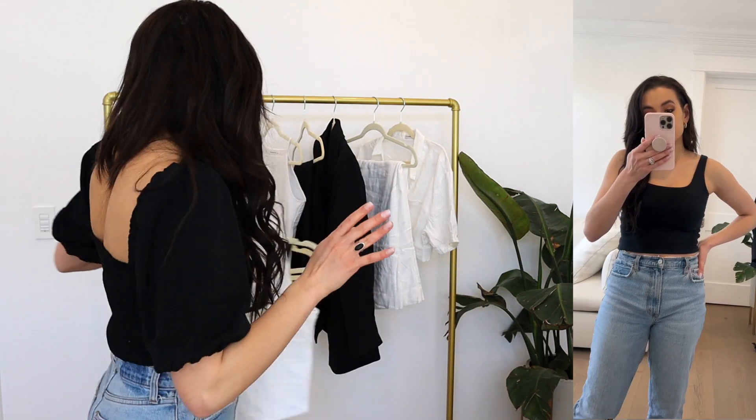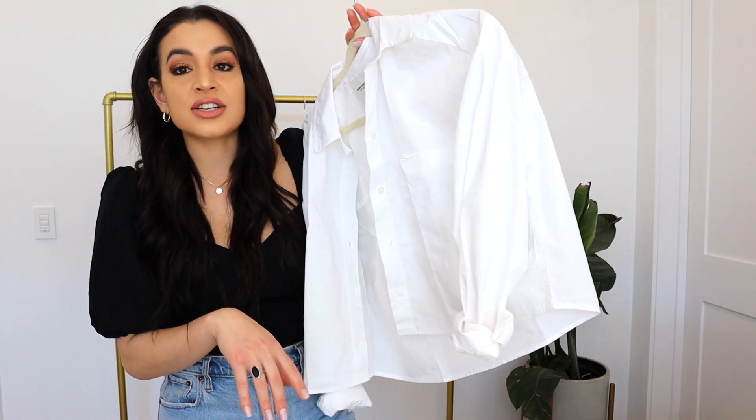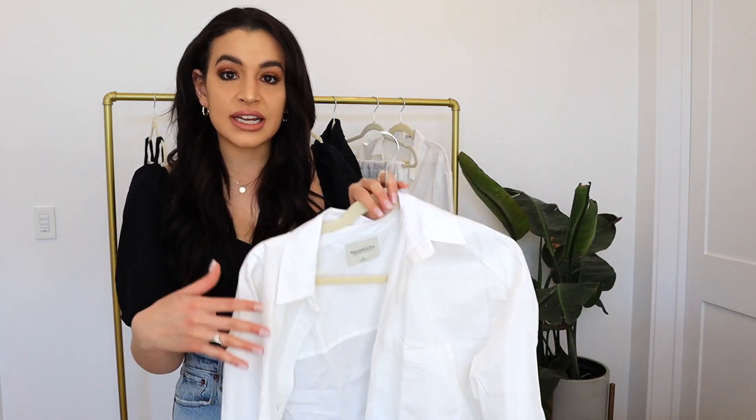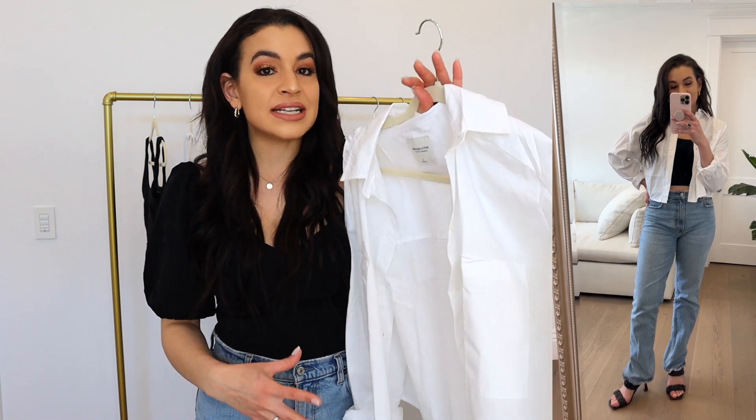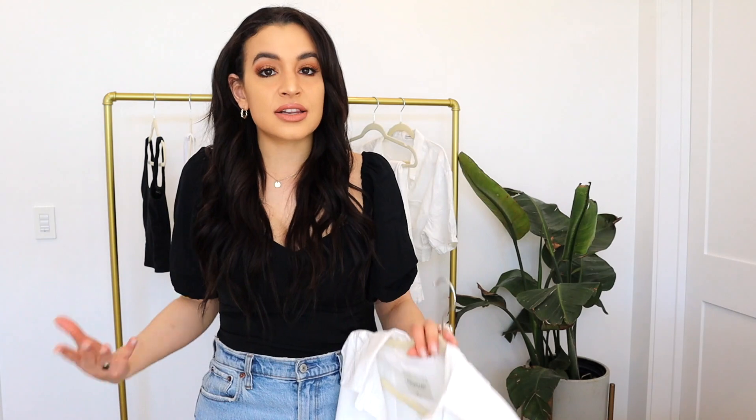I love an oversized white button-down, but sometimes a longer one can look a little overwhelming and takes over an outfit when I want something more subtle. So I got this cropped button-down — it's going to be super cute with jeans and one of the tank tops I shared, or with shorts for summer. You can also wear it on its own tucked into jeans, or with a bralette underneath and have it kind of open. It's a great alternative if you want a button-down but don't want something too bulky or blocky — it's cropped but still has a slightly oversized fit.